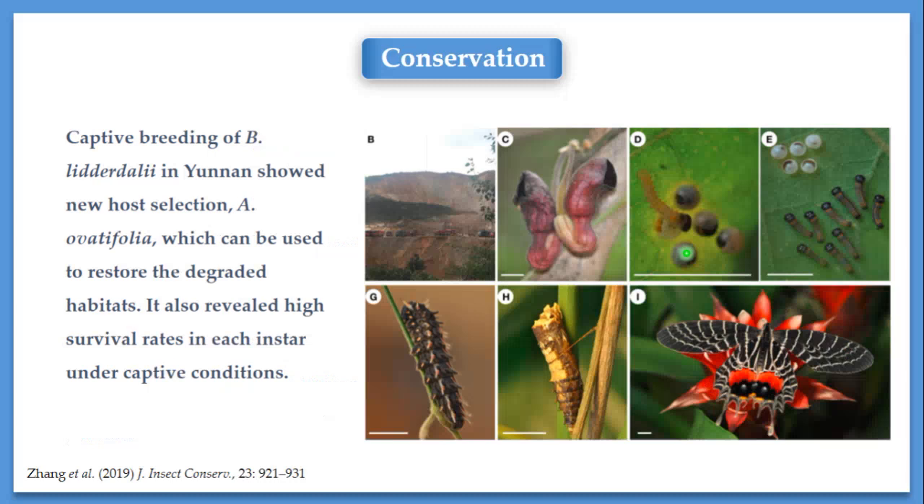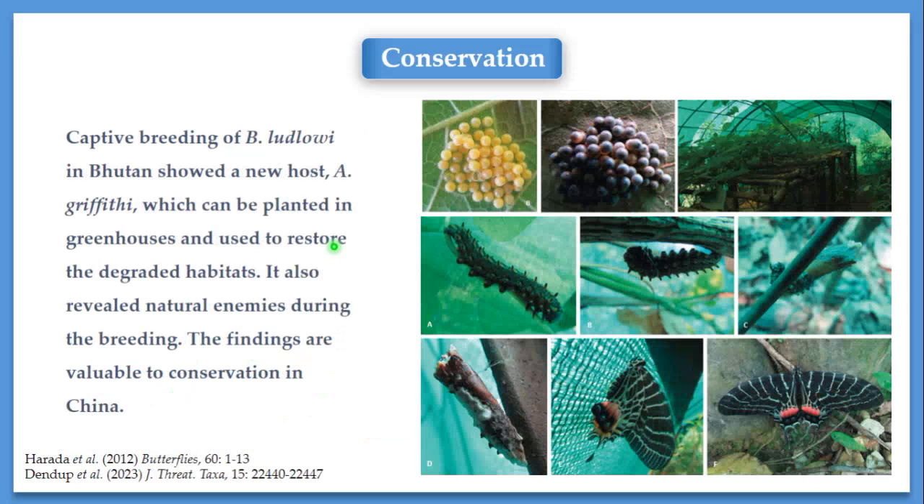Conservation of Butanitis also involves captive breeding. In Yunnan, we worked with lidodalia and found that a commercially available food plant, Aristolochia ervatifolia, could be used as a substitution in captive breeding experiments. This plant can also be used to restore degraded habitats in the future. We also discovered that the survival rate at each instar under captive breeding conditions is very high, which is one reason why lidodalia is assessed as Least Concern by IUCN. For lidodalia, research done in Bhutan discovered that Aristolochia griffithii is the major host plant and can be planted in a greenhouse easily. Several natural enemies were also discovered during the breeding process.